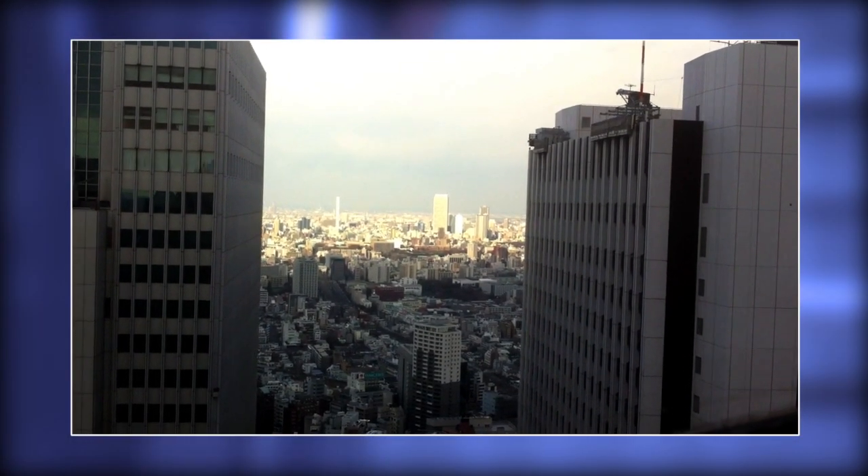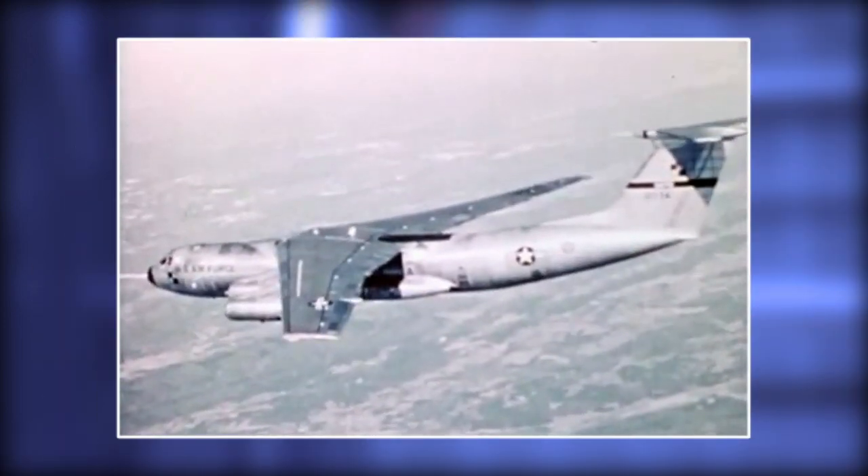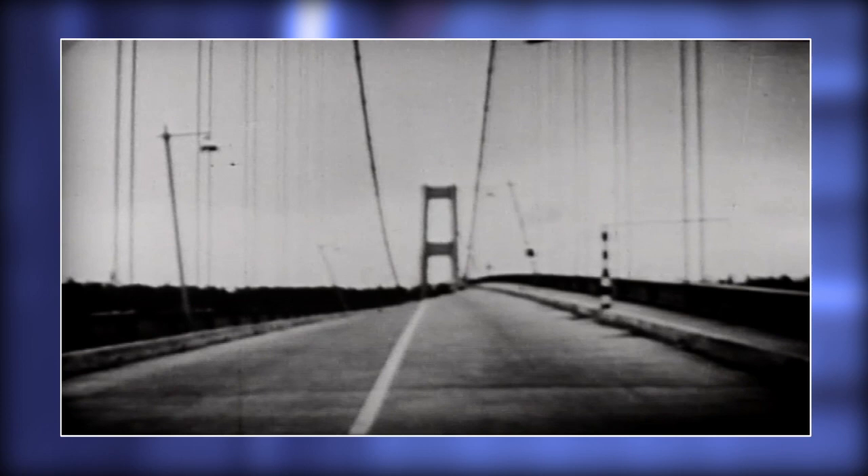When you look at the vibration characteristics of tall buildings, of oil platforms, aircraft, there are so many things that wiggle — and that wiggling is not good.